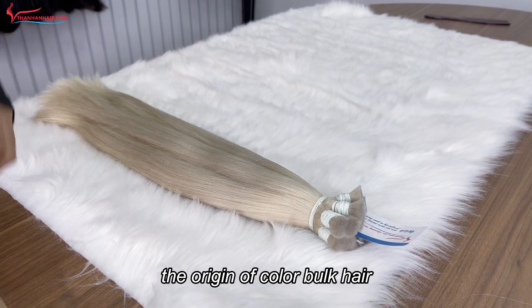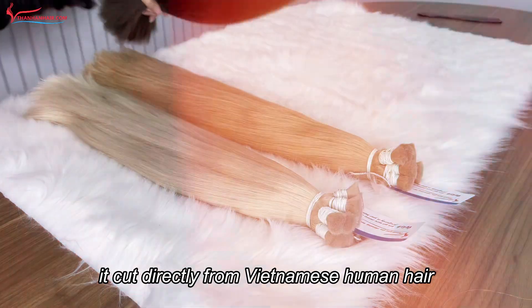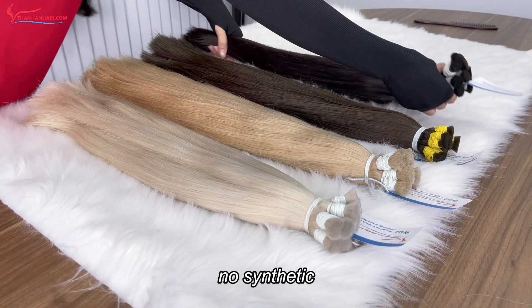The origin of color book hair is cut directly from Vietnamese human hair. No synthetic, no fiber.